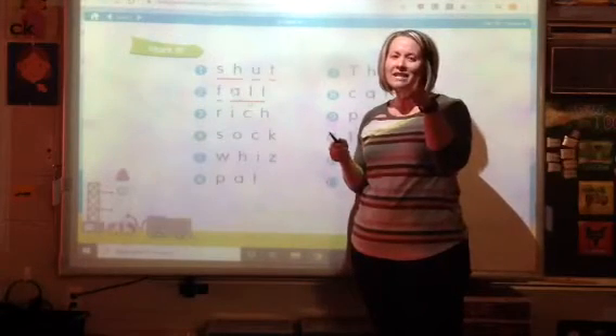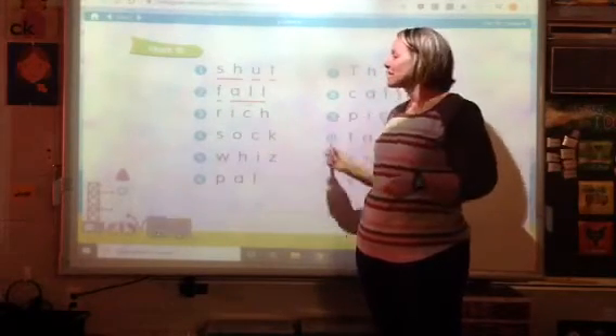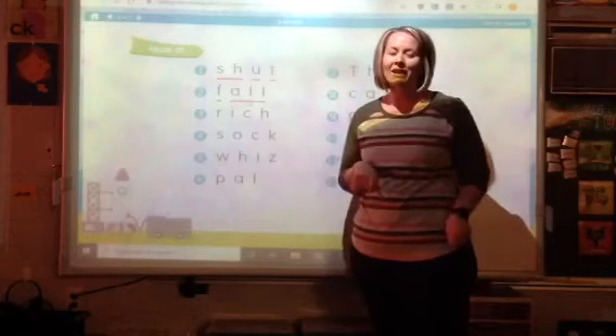I want you to pause this video, mark the rest of your words, and then come back and read with me.